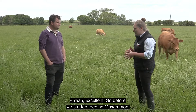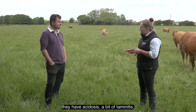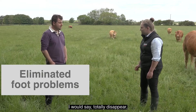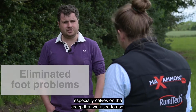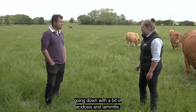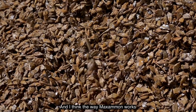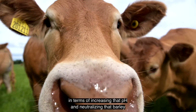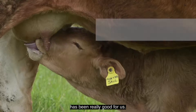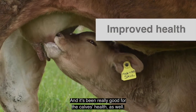Before we started feeding Maximon, we occasionally got problems with a bit of acidosis, a bit of laminitis. Have you seen most of that disappear? Yeah, we've almost seen it totally disappear. Especially calves on the creep that we used to use - we would get one or two calves, usually the best calves, going down with a bit of acidosis and laminitis. I think the way Maximon works in terms of increasing that pH and neutralizing that barley has been really good for us and really good for the calf's health as well.